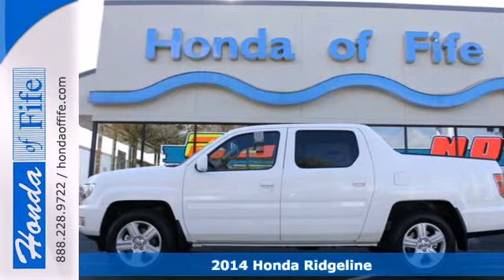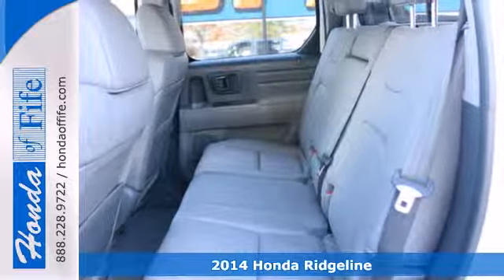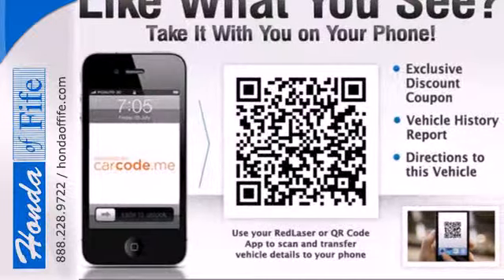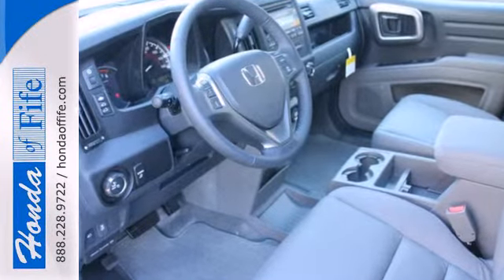Here's a 2014 Honda Ridgeline. This is the perfect combination of hard-working power and style like no other. The high-output V6 engine and variable torque management four-wheel drive system let you keep moving no matter the road conditions.